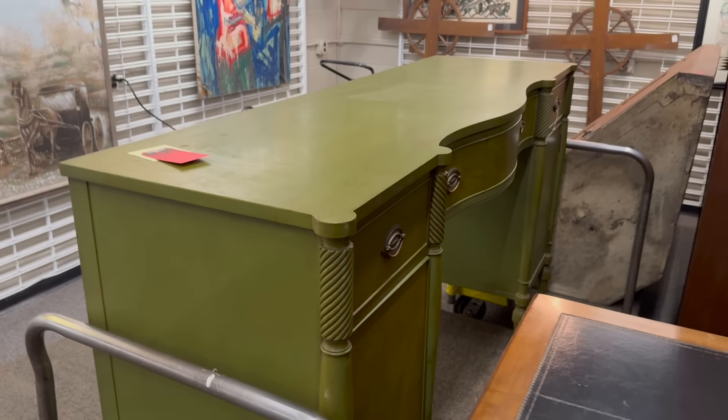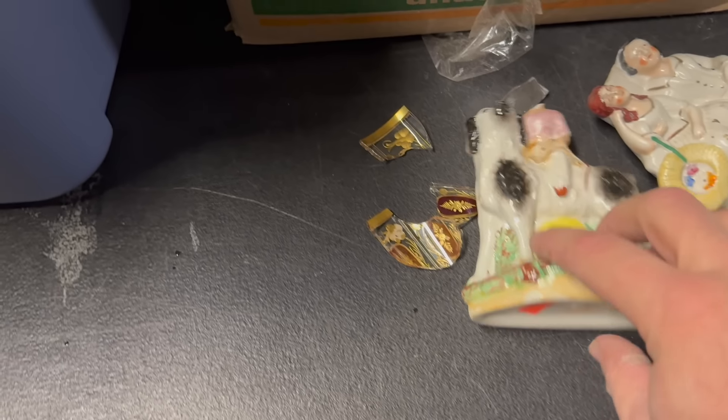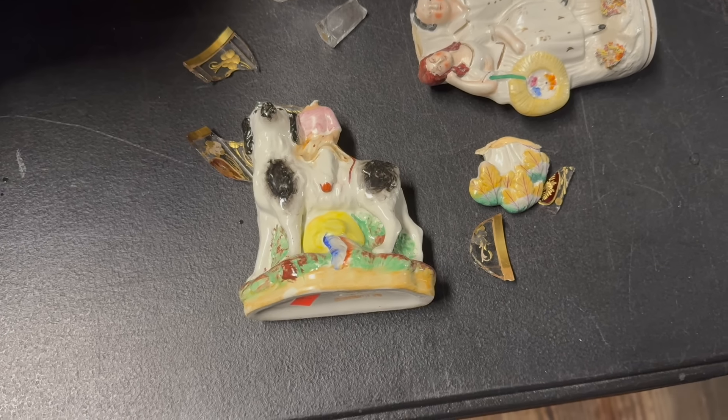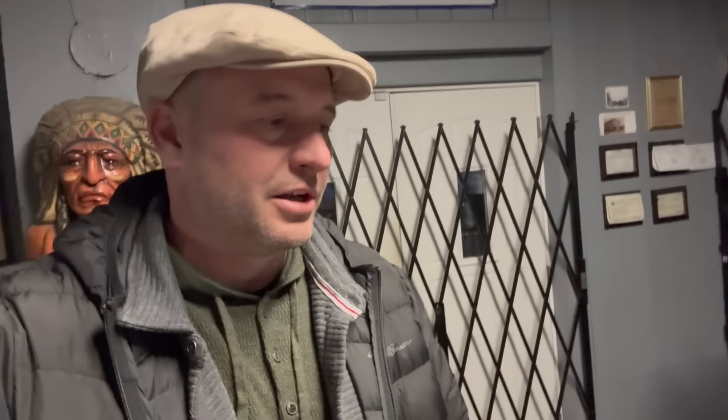I'm here at the auction house in Donaldsville, just unloaded my car from the estate — well, it's not really an estate, but a lot of the stuff came out of one. I tripped and fell with one of the boxes and we have a couple of wounded soldiers. These two pieces here are Staffordshire — they're not complete now. And one of our cups from that big Moser set broke.